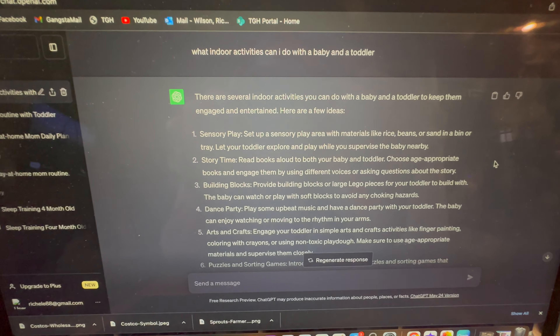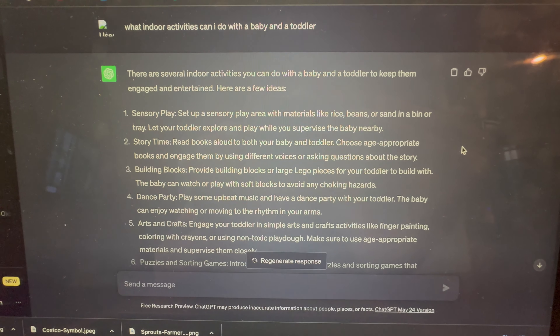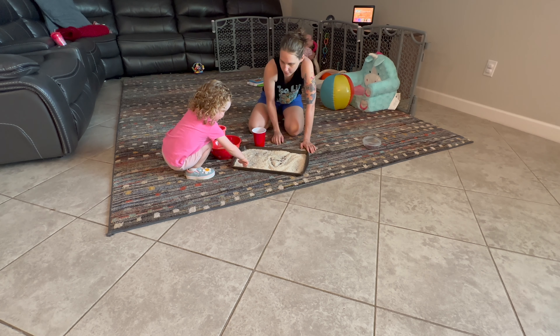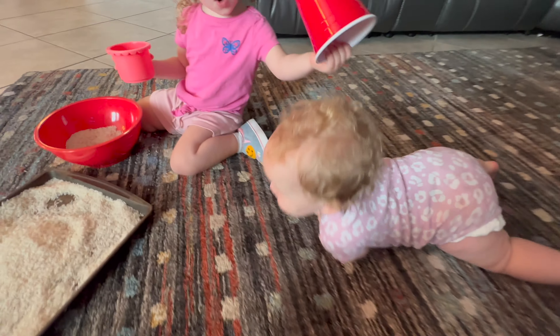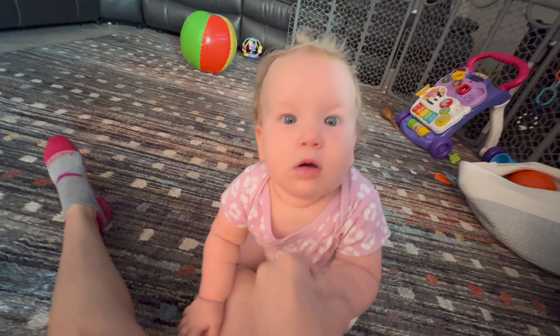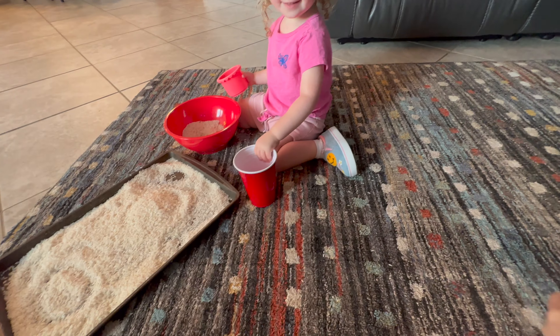We're back inside. I asked AI what indoor activities I can do with a baby and a toddler, and I'm going to do number one: sensory play. Set up a sensory play area with materials like rice, beans, or sand in a bin or tray, and let your toddler explore while you supervise the baby nearby. We've got a small problem though — this one just wants to get into the rice too!